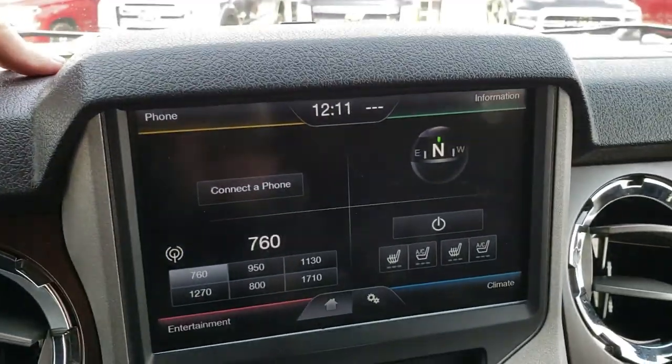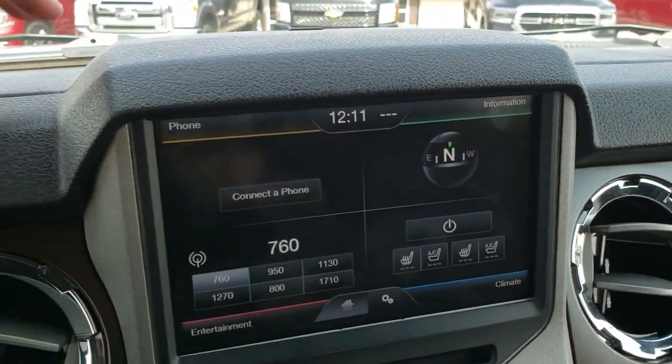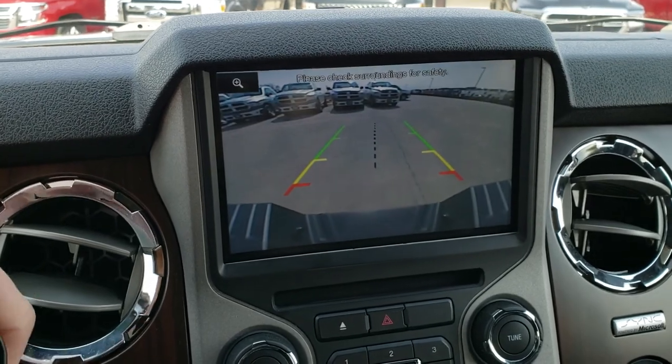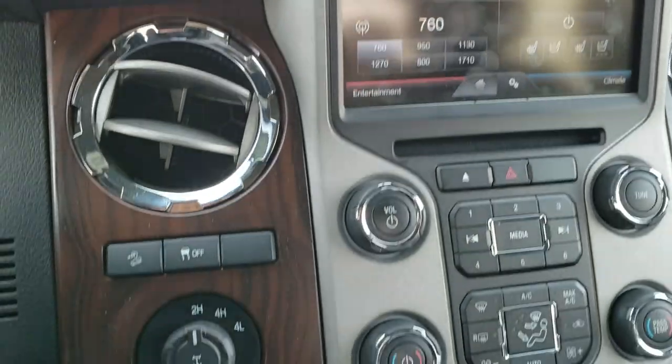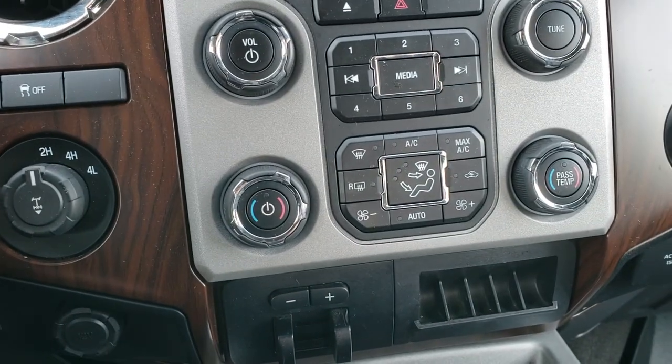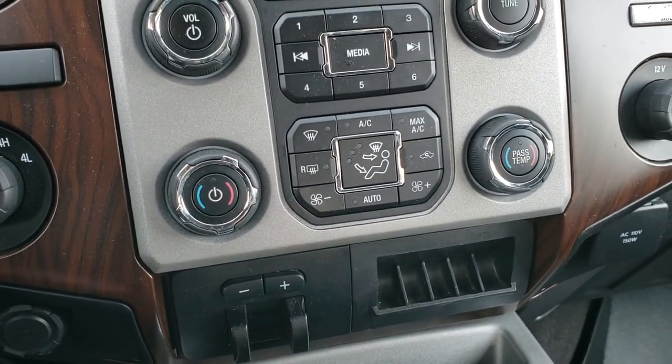I believe this one has navigation capabilities if you just get an SD card. This is also where your backup camera shows up. You've got your stability control, downhill assist control, turn-dial four-wheel drive, dual climate control, and factory brake controller.